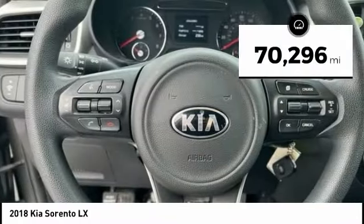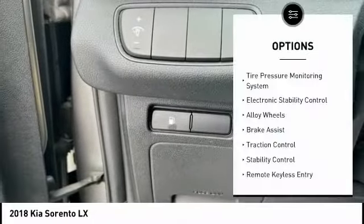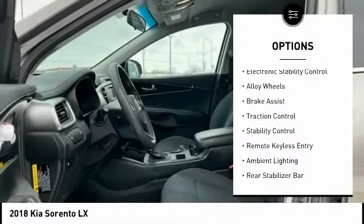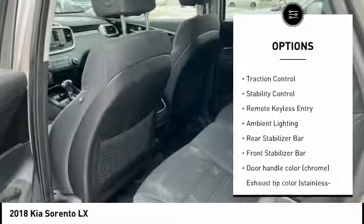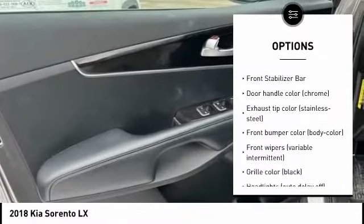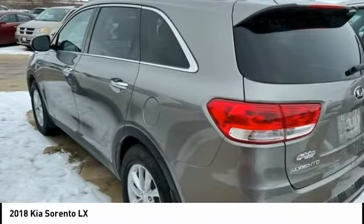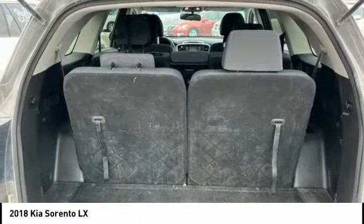This vehicle has less than 75,000 miles. Here are some of this vehicle's great options: tire pressure monitoring system, electronic stability control, alloy wheels, brake assist, traction control, stability control, remote keyless entry, ambient lighting, rear stabilizer bar, front stabilizer bar.